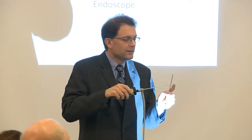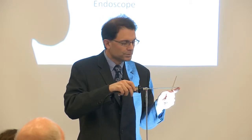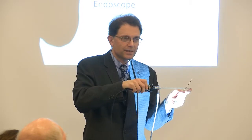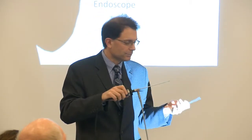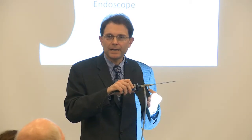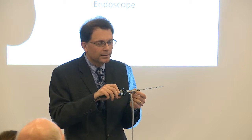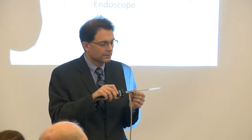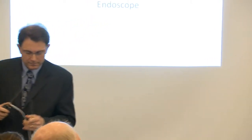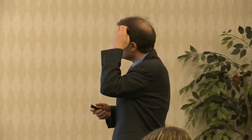If there's a little blood or anything at the tip, it obscures your view. With older scopes, you had to take it out, wash it, and put it back in — a real problem. Now, the scope connects to an intravenous bag with a foot pedal, and pressing the pedal clears the end of the camera. That has really transformed the way that we operate.